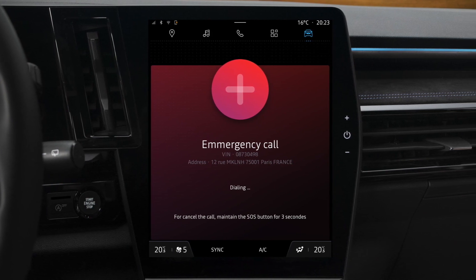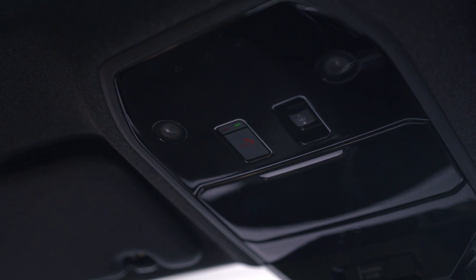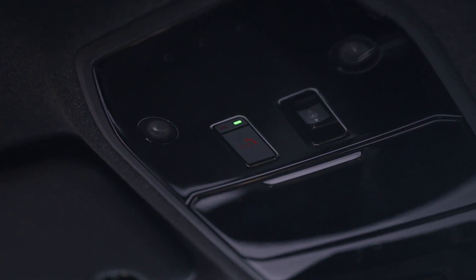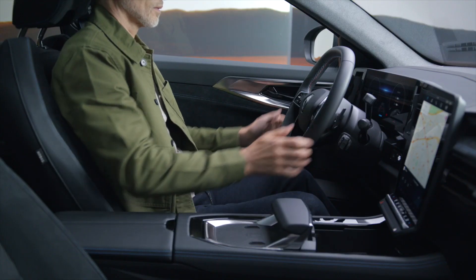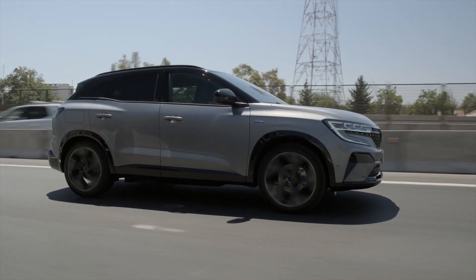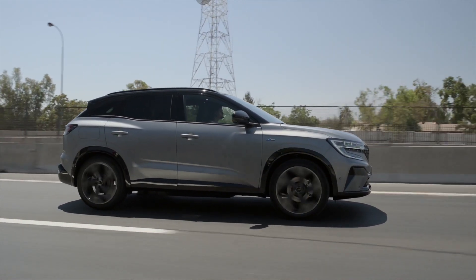As the 112 call is taking place, data such as the location and time of accident are sent to the call centre, and you are connected to the emergency service closest to your accident location. If it is safe to do so, stay in the vehicle to make the call. The operator will be on hand to send out the appropriate service.